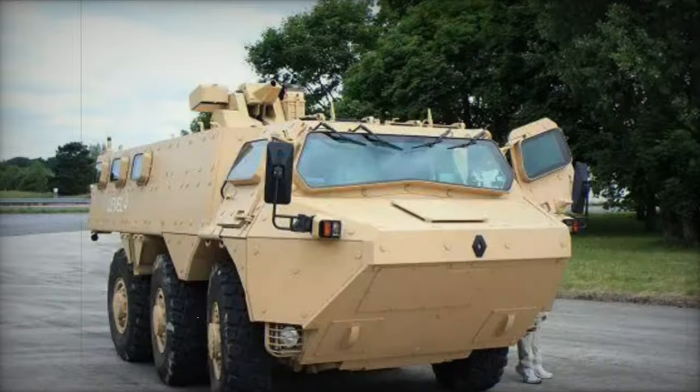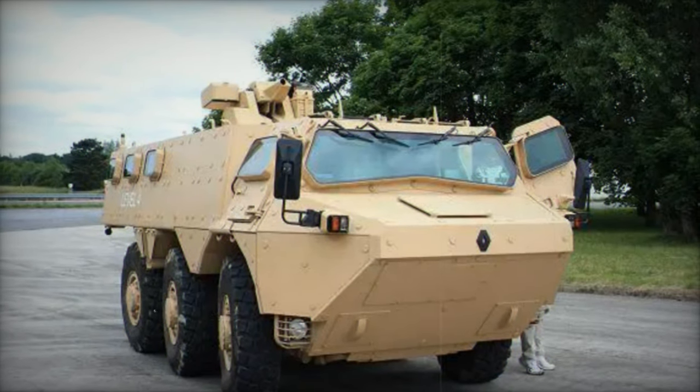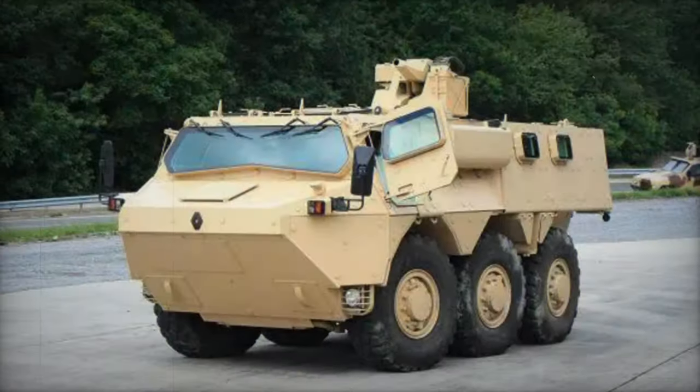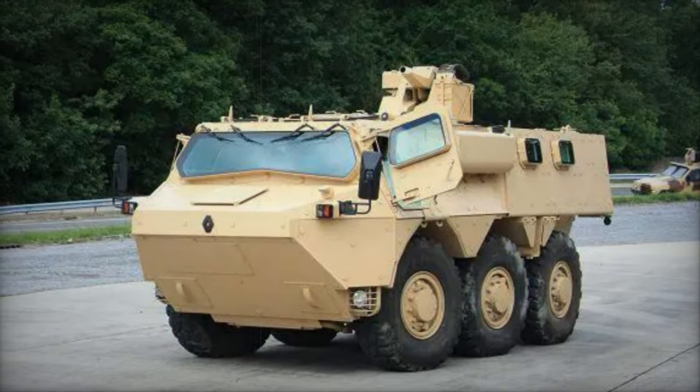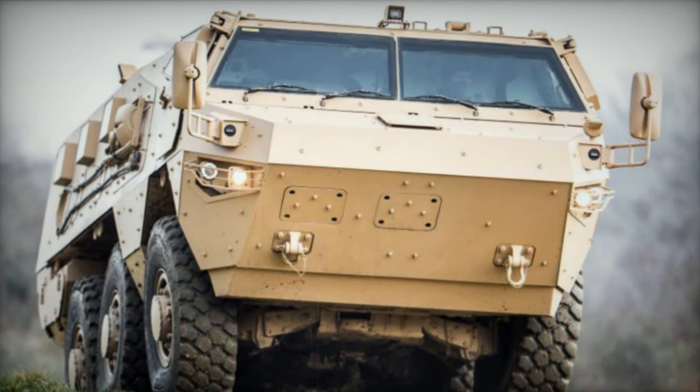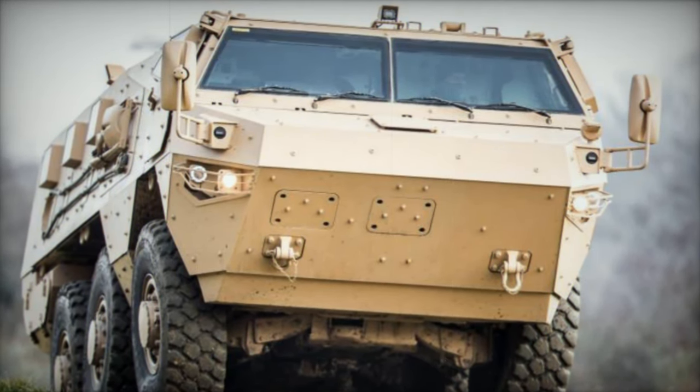This upgraded APC boasts advancements in protection, mobility, and payload capacity compared to its predecessor. Available in 4x4 and 6x6 configurations, the 4x4 variant serves as a versatile troop carrier suitable for patrol and escort duties, while the 6x6 model excels in traversing challenging terrains.